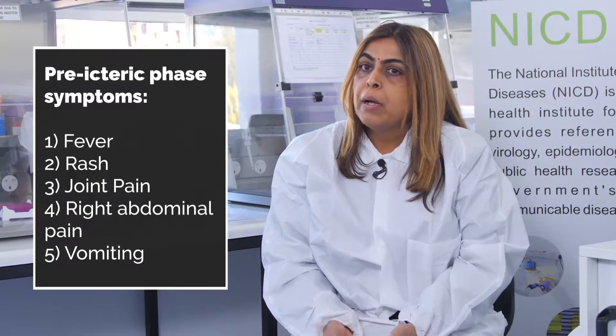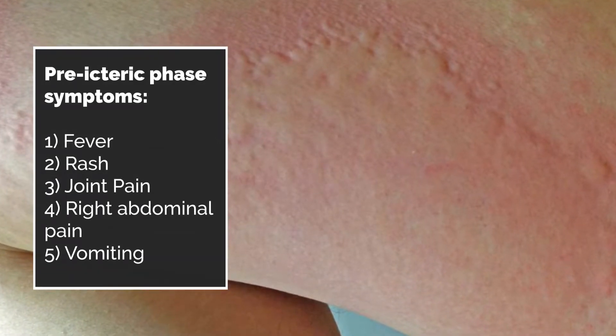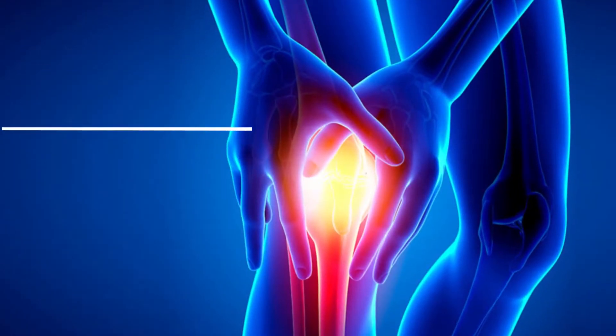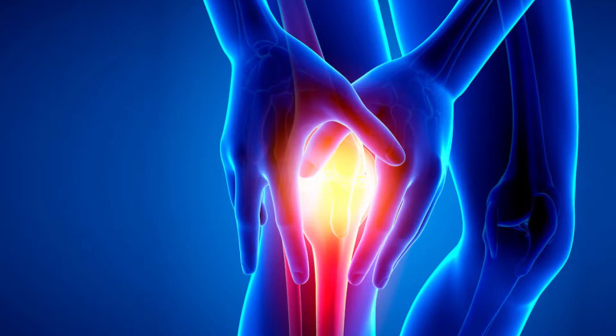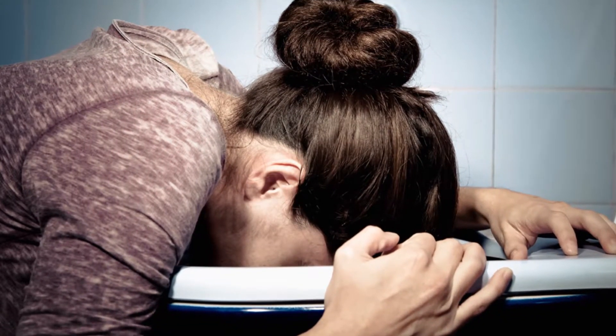Generally there are two phases for viral hepatitis. The first is the pre-icteric phase, which is a pre-jaundice phase, presenting with fever, rash, joint pain, right abdominal pain, weakness, and some anorexia and vomiting.